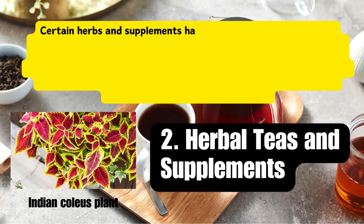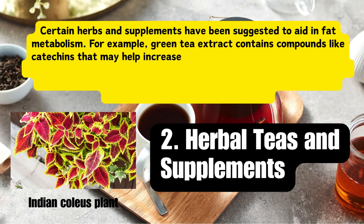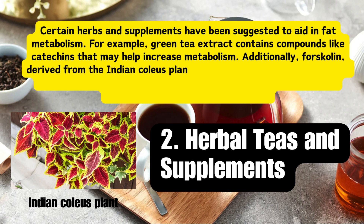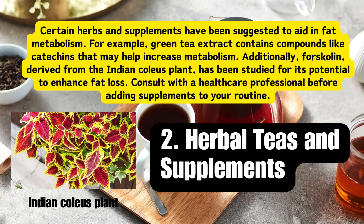Strategy 2: Herbal teas and supplements. Certain herbs and supplements have been suggested to aid in fat metabolism. For example, green tea extract contains compounds like catechins that may help increase metabolism. Additionally, forskolin, derived from the Indian coleus plant, has been studied for its potential to enhance fat loss. Consult with a healthcare professional before adding supplements to your routine.